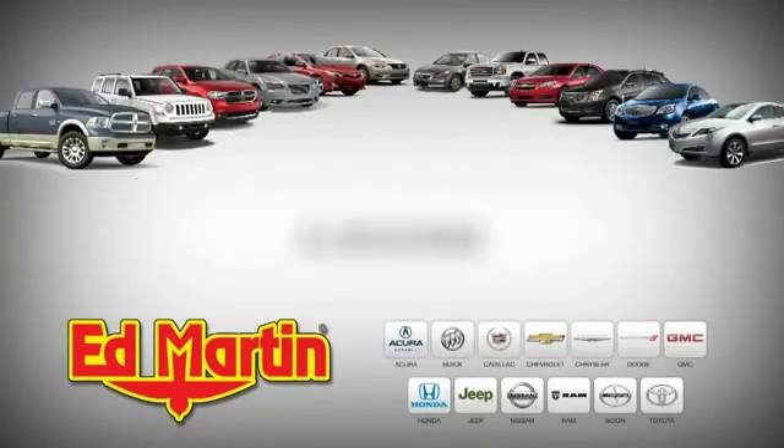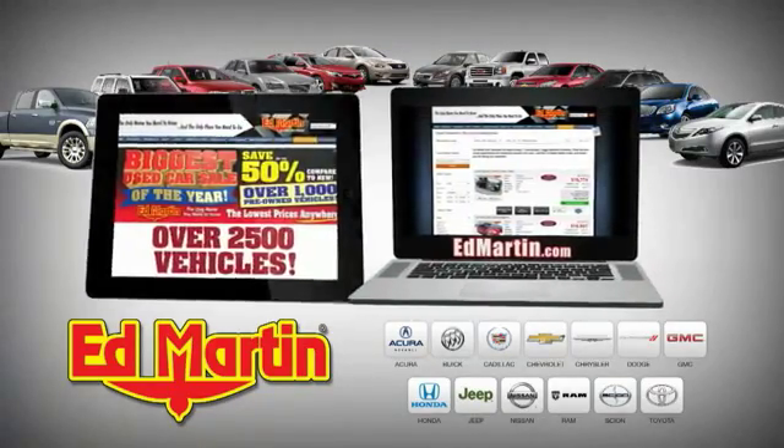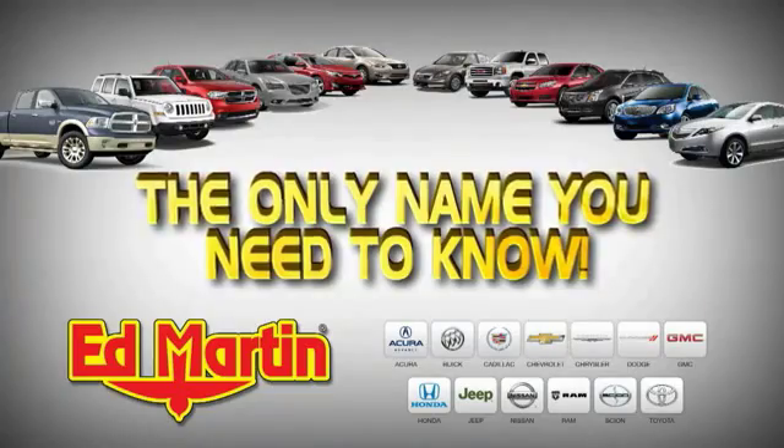8 locations, 13 brands — over 2,500 new and used vehicles online at EdMartin.com. Ed Martin is the only name you need.